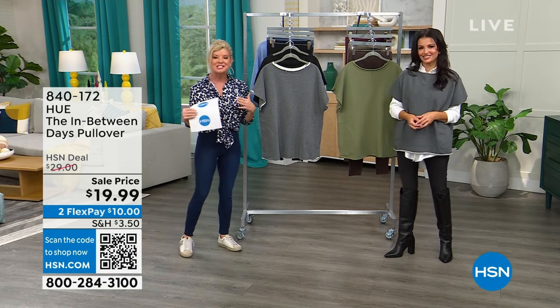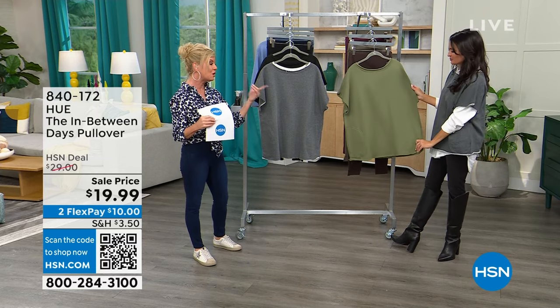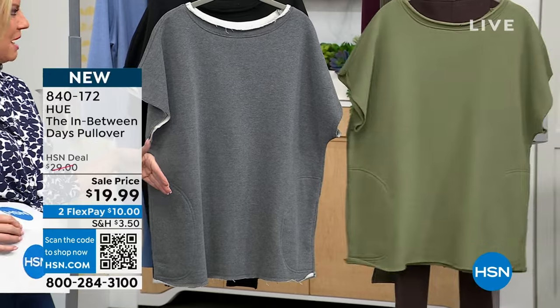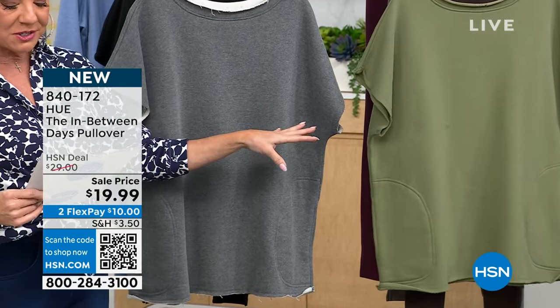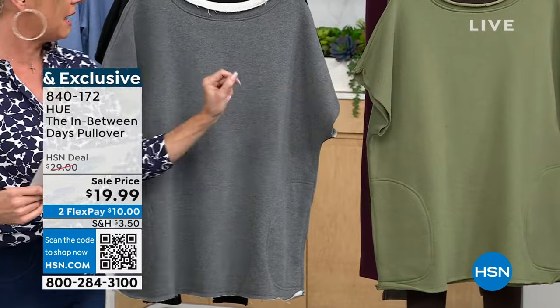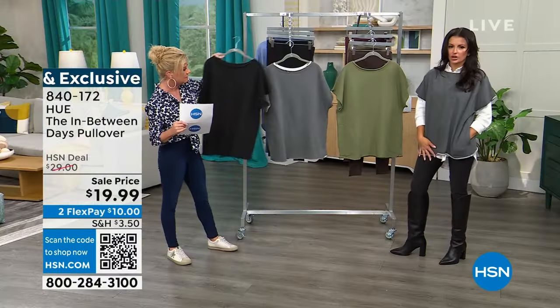We're always excited to share elevated comfort and confidence — that's the HUE brand. This in-between pullover top — Sarah layered it over the nap shirt weekly deal drop top, which is perfect. Available in gray heather and black. We have some wonderful colors coming up.